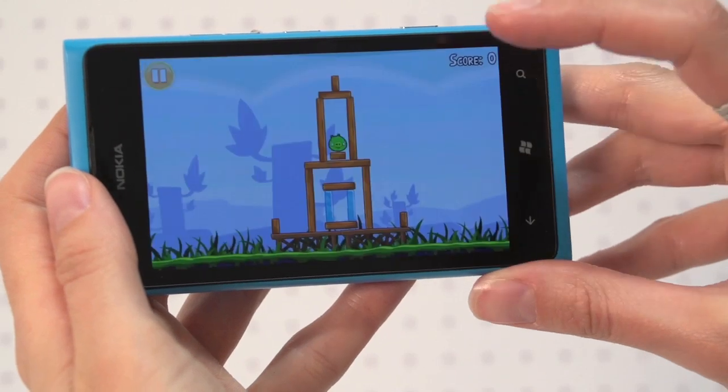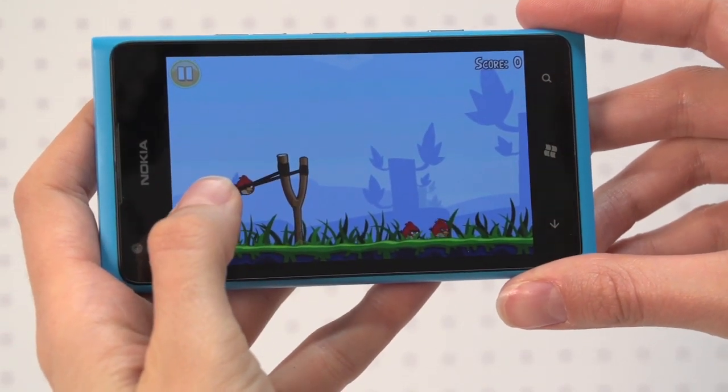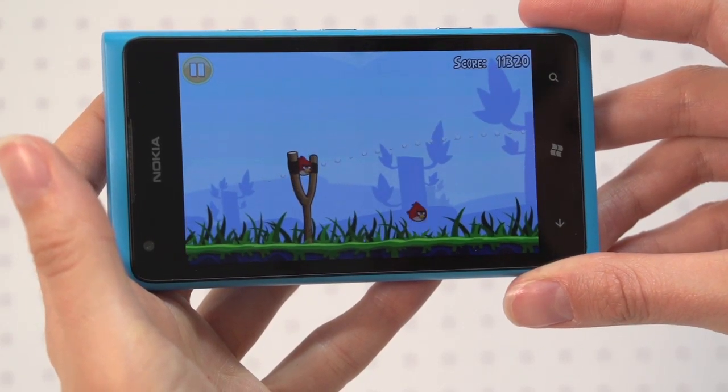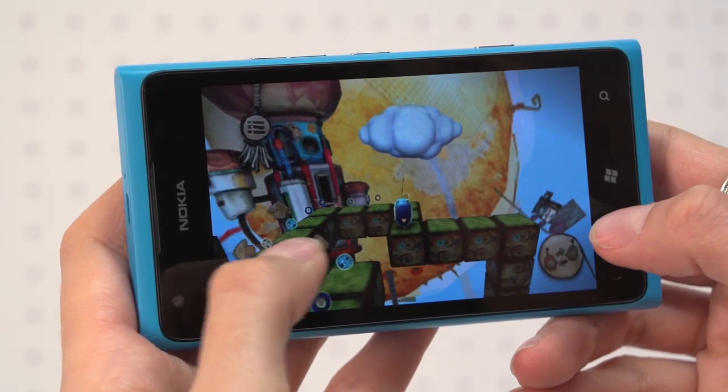Game choice isn't as varied as the Google Play or Apple App Store, though favourites like Angry Birds are there and you can try everything for free. Nokia has equipped the Lumia 900 with a single rather than dual or quad-core processor, but games run smoothly and you get a smattering of 3D graphical games like Elomo.